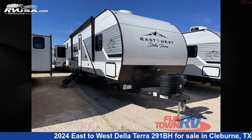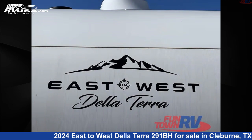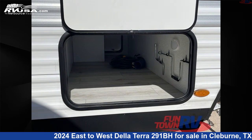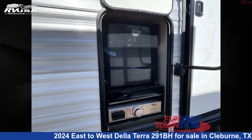This 2024 East to West Delaterra 291BH is a travel trailer RV. It is located in Cleburne, Texas 76031 and is offered for sale by Funtown RV, Cleburne. Click the link in the video description to visit RVUSA.com and see more photos as well as the current price.